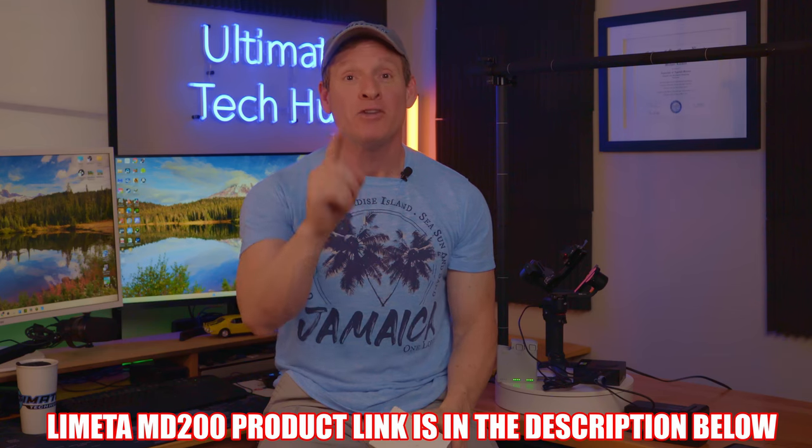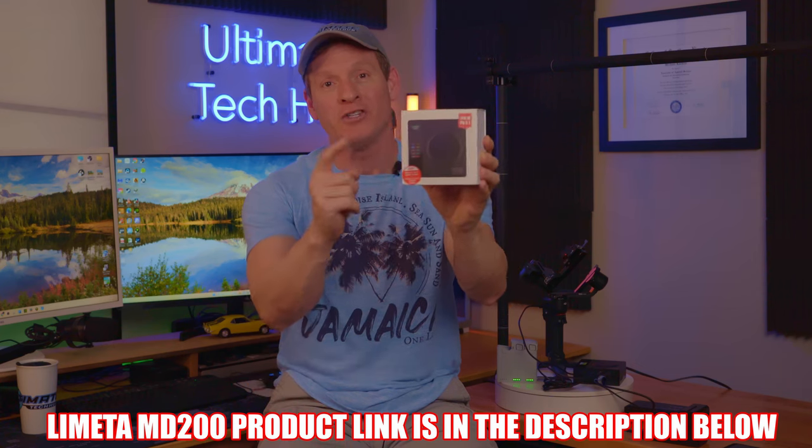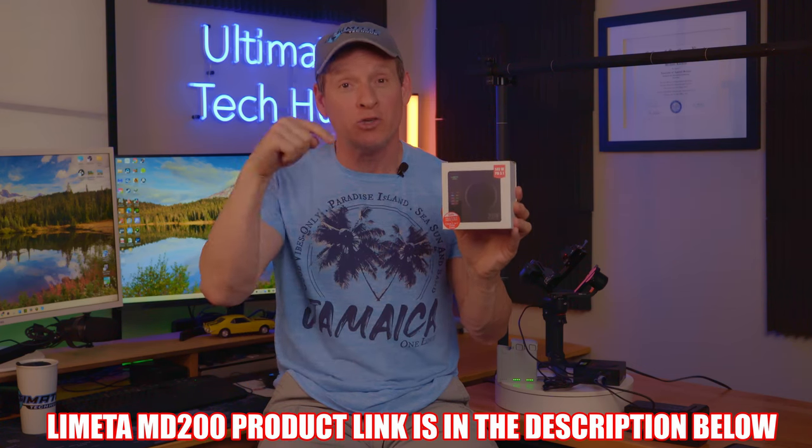Get my newest and favorite fast charging station. The LaMetta 200W product link will be in the description below. Make sure to like, share, subscribe, and comment — and smash the bell icon. I'll see you real soon, high five, peace.